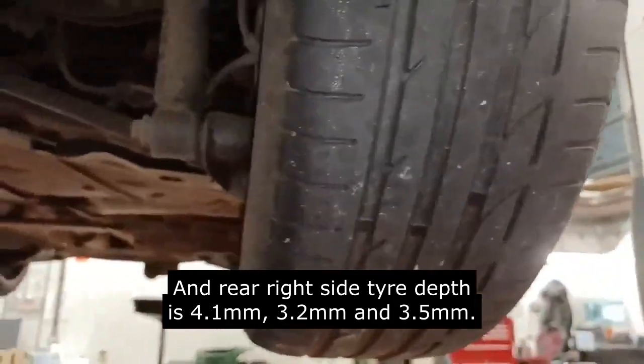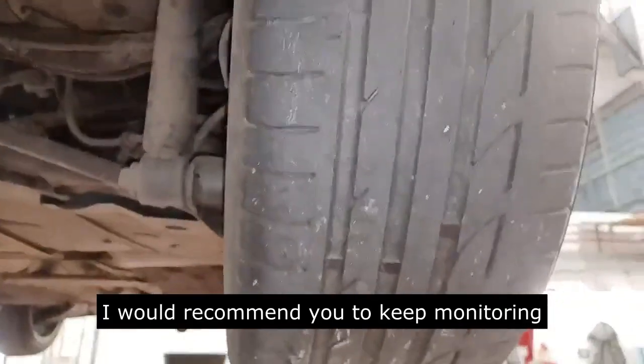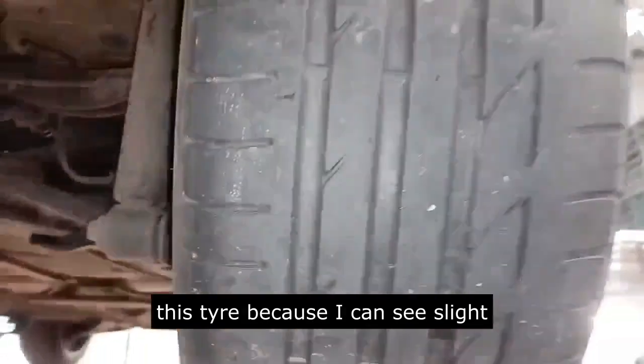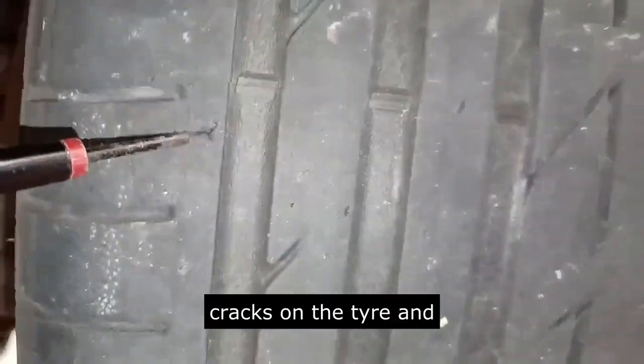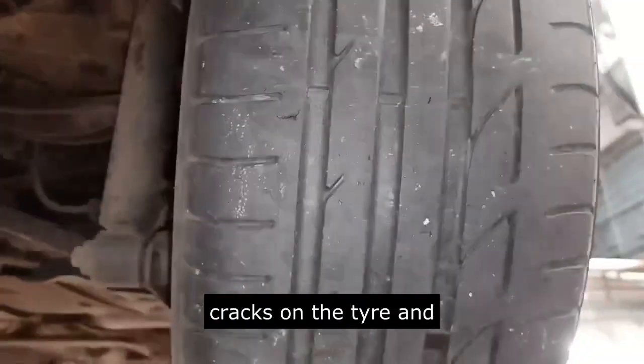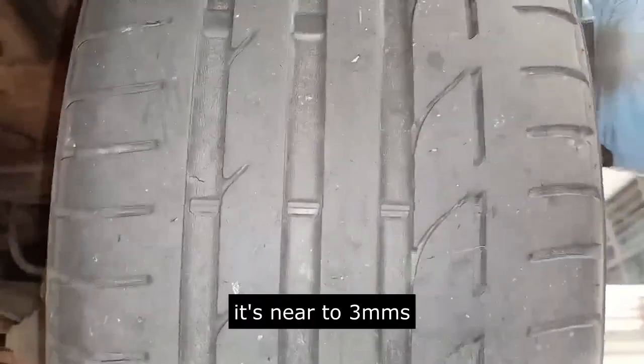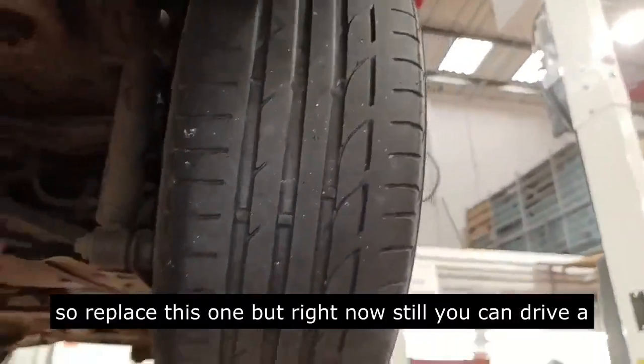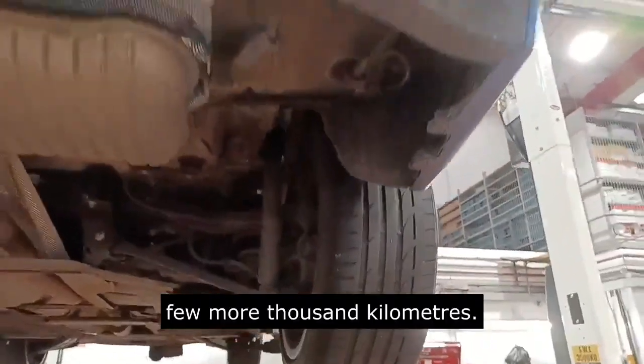I would recommend you to keep monitoring this rear right tire, because I can see slight cracks on the tire and it's near to 3 millimeters. Replace it if needed, but right now you can still drive a few more thousand kilometers.